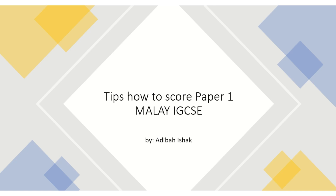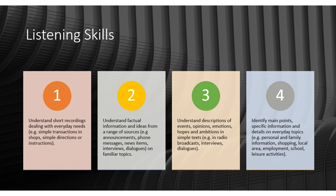Hi, welcome back to my channel. Today I'm going to share tips on how to score Paper 1 Malay IGCSE. For the listening skill, these are the things you're going to do: understand short recordings.